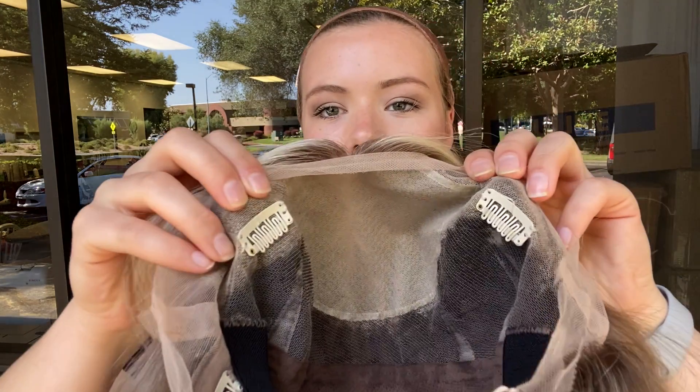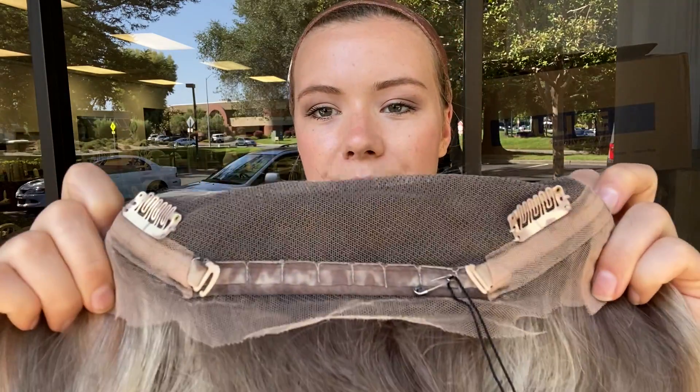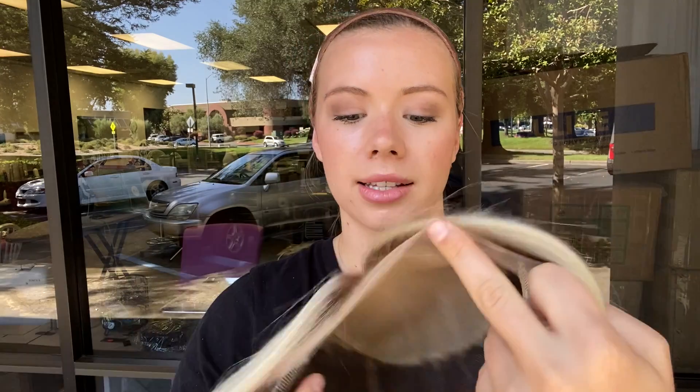And I'll show you inside the cap. She's got clips at the temples and in the back there's adjustable straps with a nape and there's an elastic band to hold the lace front nice and secure to the forehead. And here's another close look at the hairline.